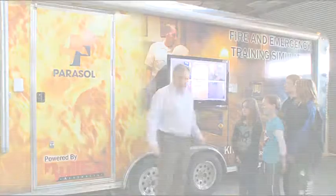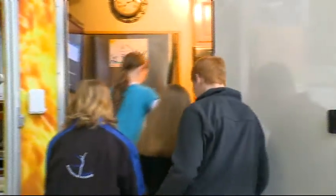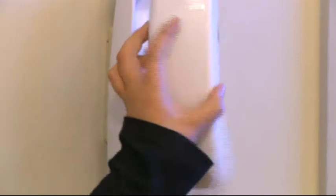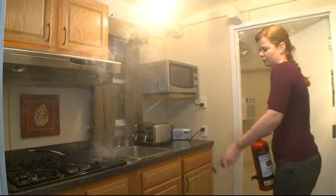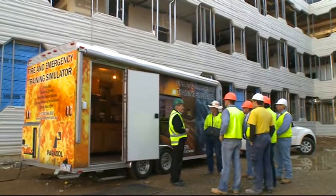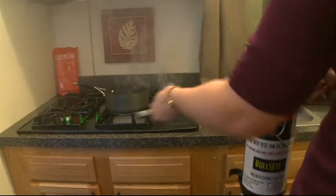Introducing the Parasol Fire Emergency Simulation Trailer — hands-on education tools for kids, teens and adults. Teach hazard recognition and conduct fire drills and much more. It will educate students in how to dial triple O and evacuate when discovering a fire, and prepare adults to stay safe in an emergency at home or in the workplace. The fire emergency simulation trailer will get your community fired up about fire safety.